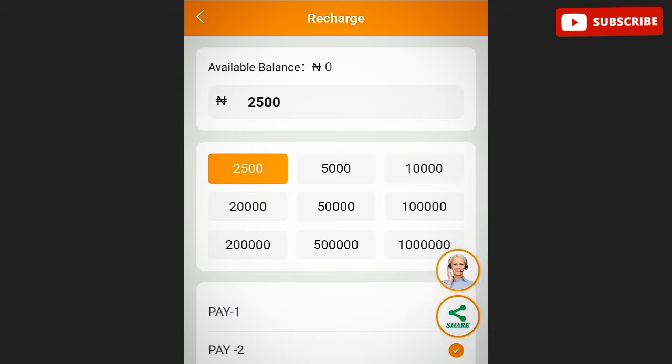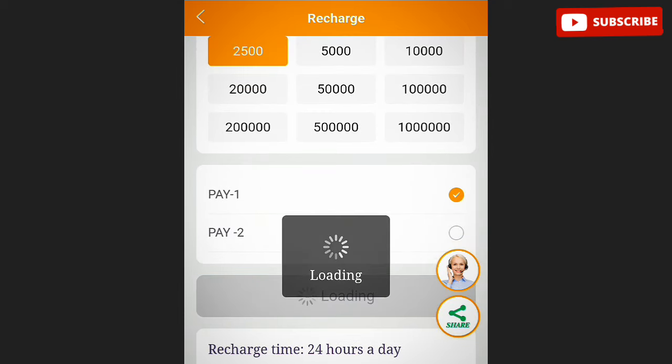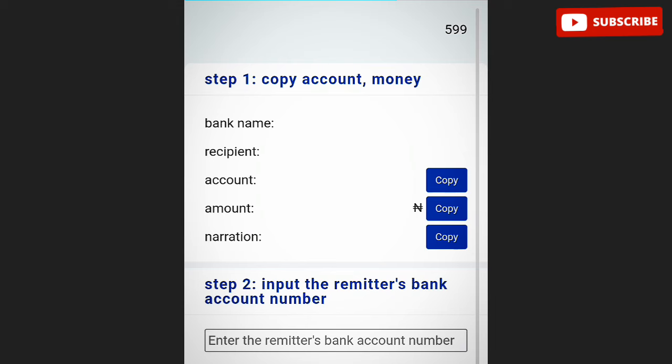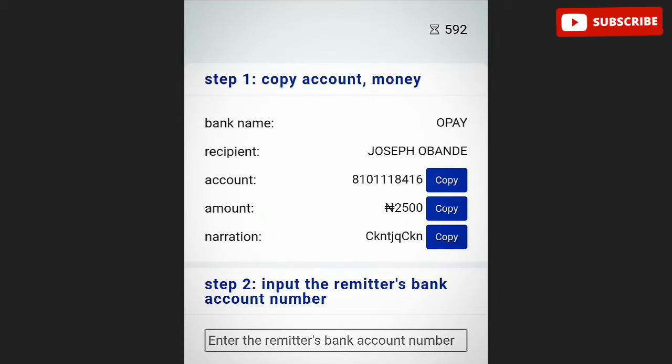You come over here to the recharge options and you need to make a payment to an account that will be given to you. You can select any amount you want to recharge — 2,500, 5,000, 10,000, or 20,000. After clicking on pay, an account number is displayed to you. You can see the bank name, the account holder name — Joseph Bandy — and the account narration with a few details.